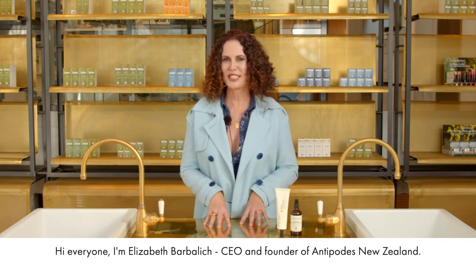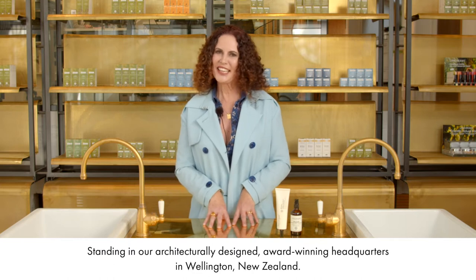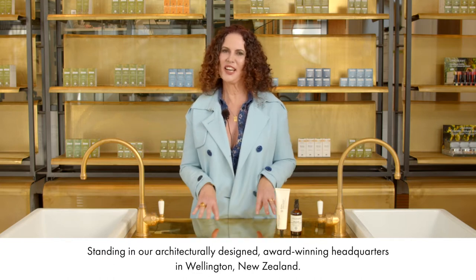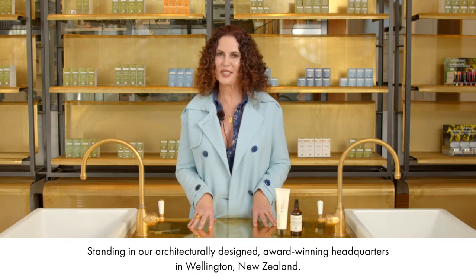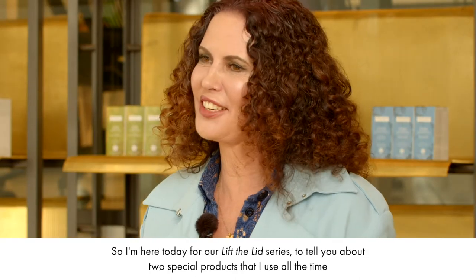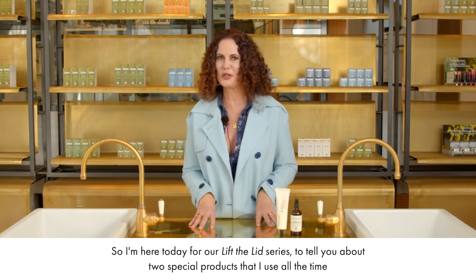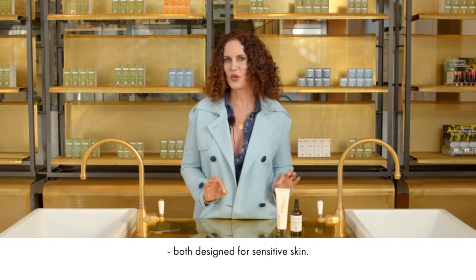Hi everyone, I'm Elizabeth Barbalich, CEO and founder of Antipodes New Zealand, standing in our architecturally designed, award-winning headquarters in Wellington, New Zealand. I'm here today for our Lift the Lid series to tell you about two special products that I use all the time, both designed for sensitive skin.